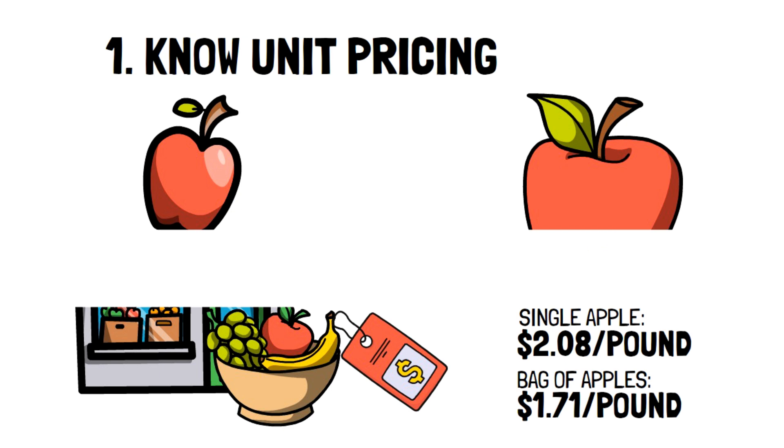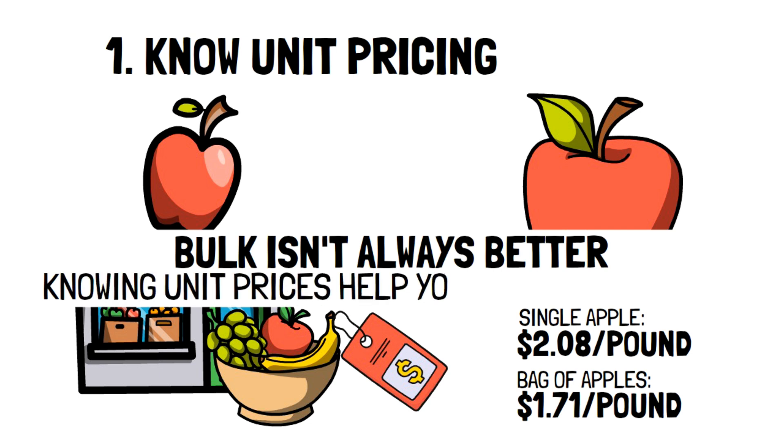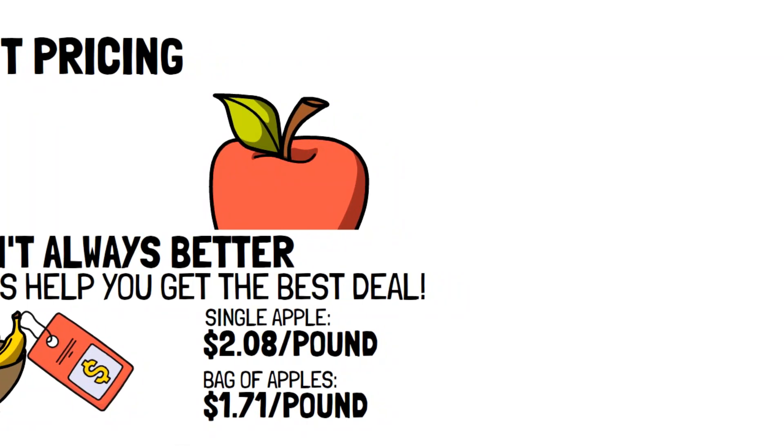This leads to the next important point, which is that bulk isn't always better. Knowing unit prices can help you figure out exactly what's the best deal for your money. In this example, it was the bag of apples.